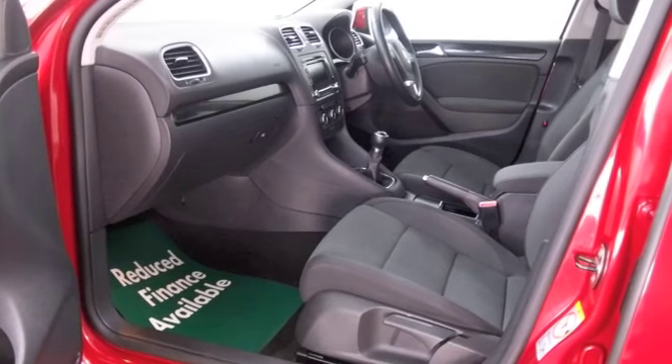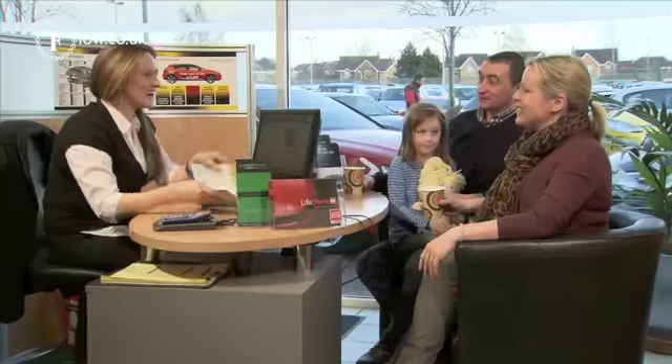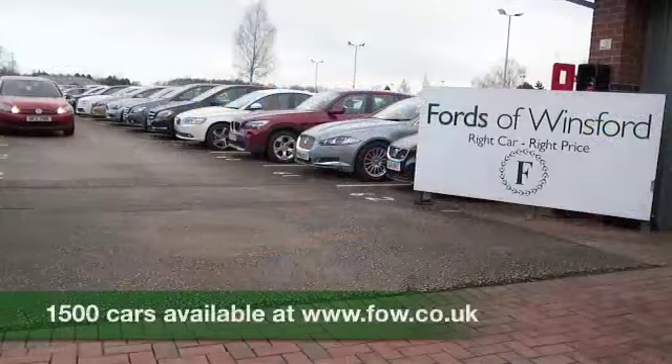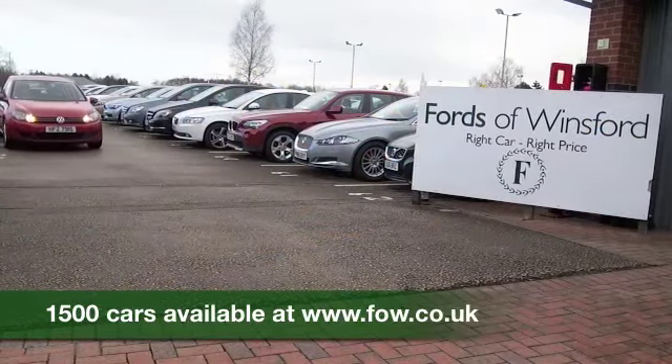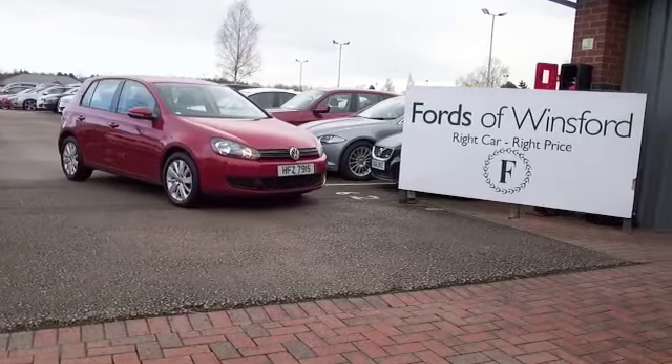If you like the look of this car and would like to find out a little bit more, why not ring and reserve? There's no deposit and no obligation — we can hold the car for up to 48 hours until you can get here. Bring your licence with you, have a test drive, and discover this great car for yourself at Fords of Winsford.